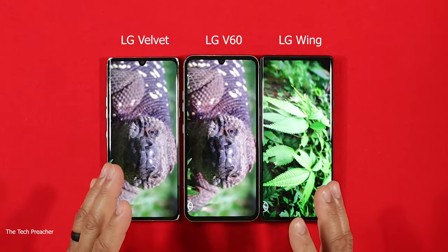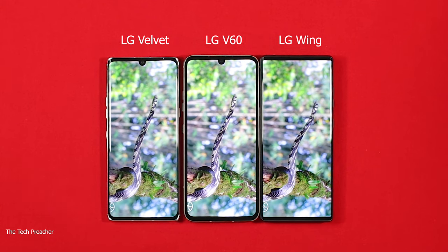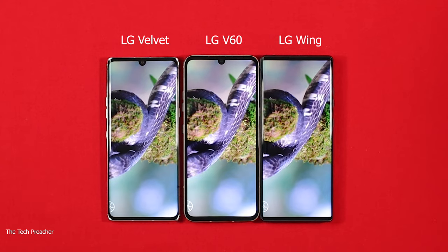Let me give my final thoughts on the LG Velvet, LG Wing, and LG V60. We all know LG is going through some issues in the mobile department — there's a possibility LG might be selling off the mobile department to a third-party company. A lot of people are on the fence about whether to keep or sell their LG devices. We haven't heard about new devices, the LG Rollable may not be coming out, and the LG V70 is up in the air. As for audio, the LG V60 has the best audio, with the quad DAC and headphone jack to match.